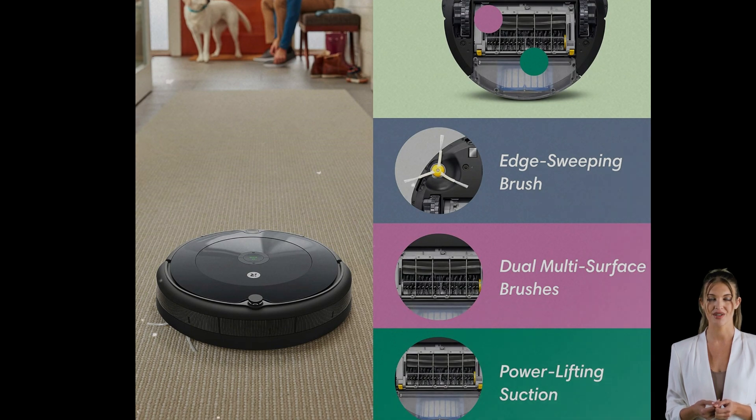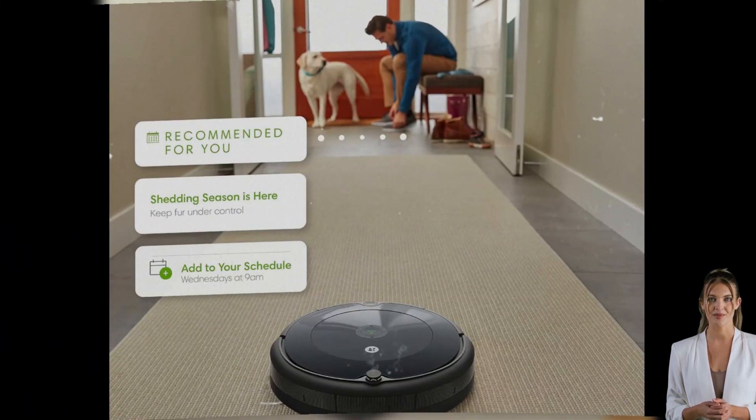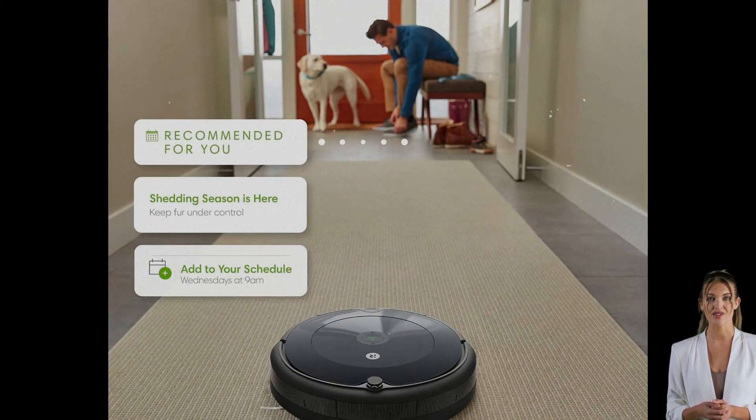The Roomba 692's three-stage cleaning system uses dual multi-surface brushes to loosen, lift, and suction dirt from carpets and hard floors, while its edge-sweeping brush takes care of corners. Equipped with dirt-detect sensors, it's able to detect high-traffic areas and give them an extra clean.